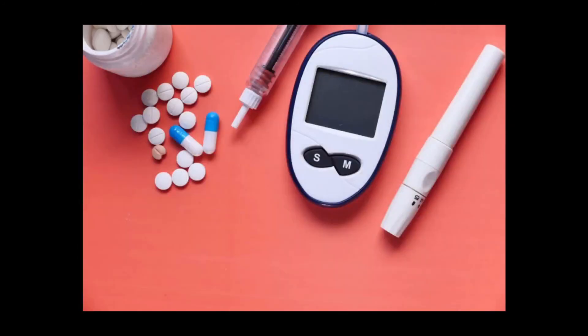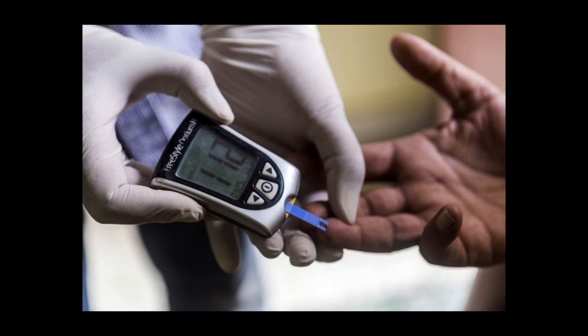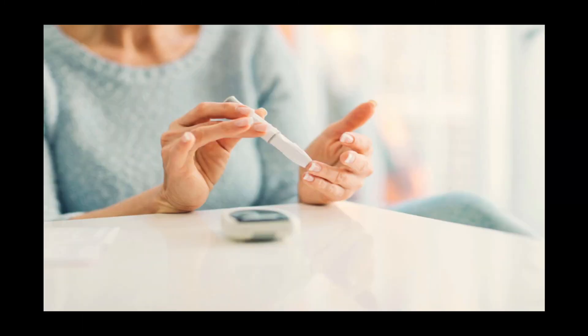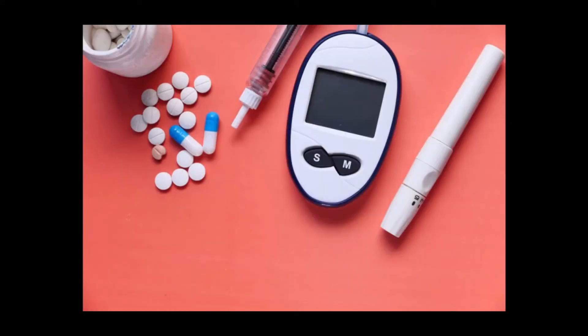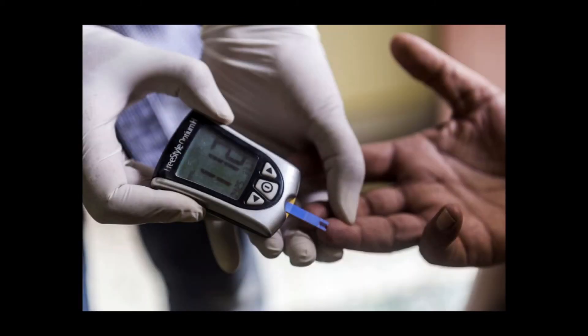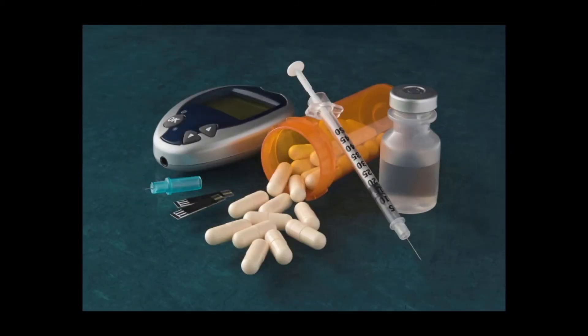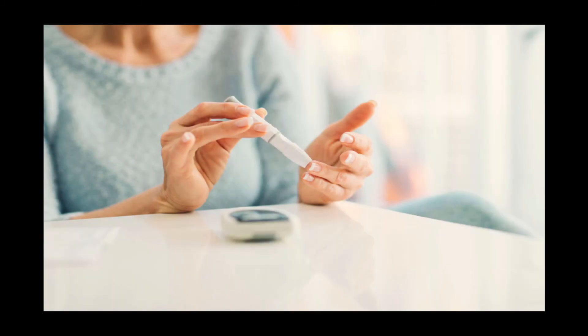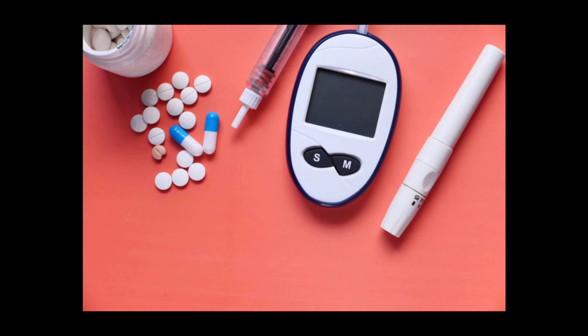The next snack is guacamole plus whole grain crackers. An incredibly healthy food often forgotten at snack time is avocado, which provides several vitamins and minerals as well as healthy fat. When made into guacamole it offers even more delicious flavor. Simply chop half an avocado into a bowl, add chopped onion, tomato, and cilantro, then squeeze on a little lime juice and a dash of salt. Enjoy the guacamole with whole grain crackers instead of chips for a much healthier option.